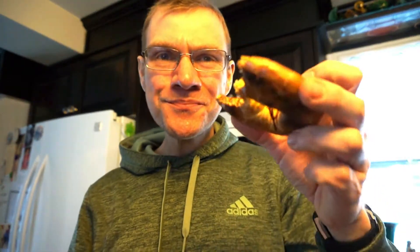Let's try it with a little bit of syrup. When you add the syrup, it definitely goes really towards that French toast taste. I love it like that. It adds a little bit more of the maple. It's great.